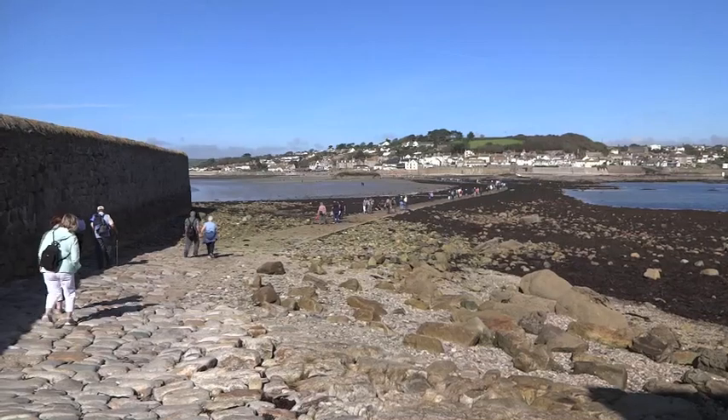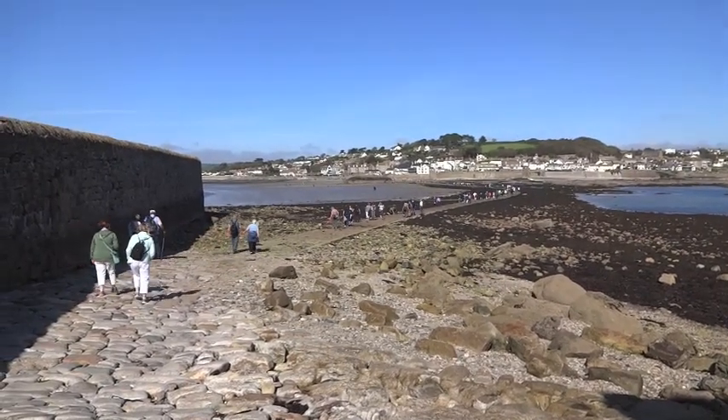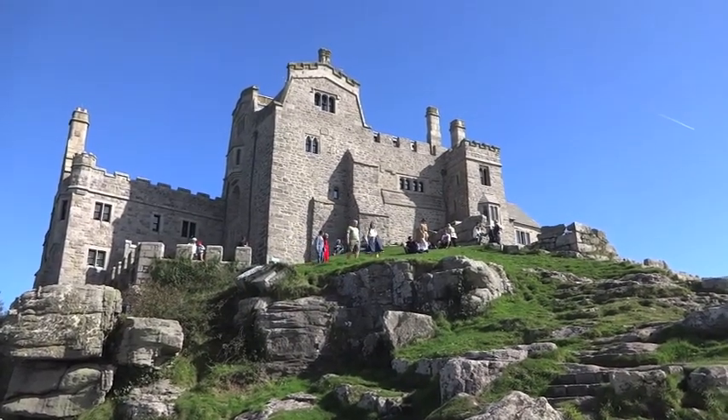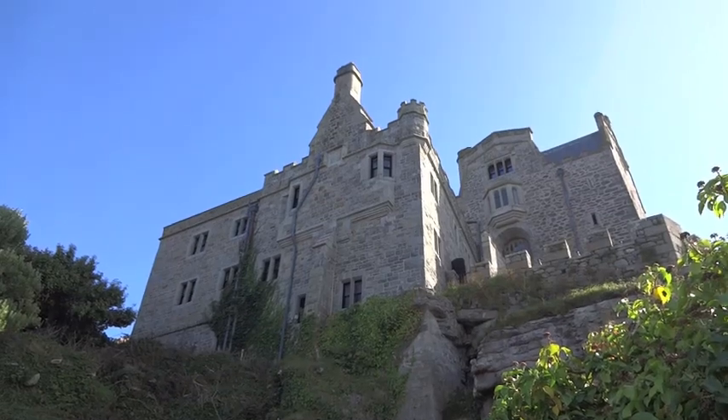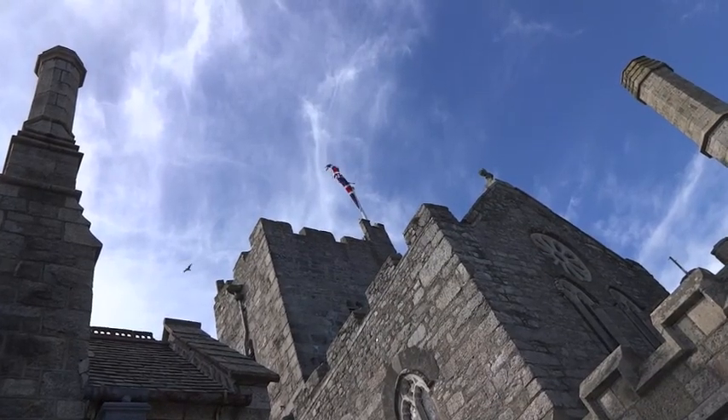But although it too has been used by religious orders and pilgrims over many centuries, unlike its French counterpart, the grand stone building on the top of the English Mount is a castle and has been home to the St Aubin family since the 17th century.